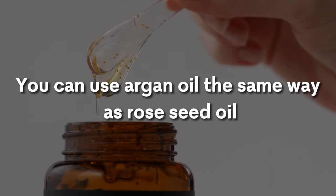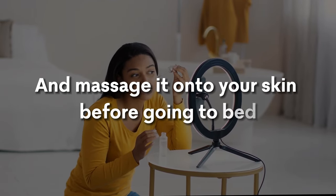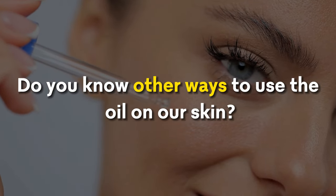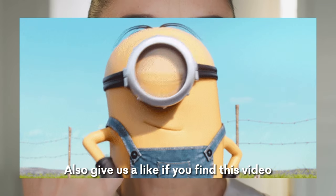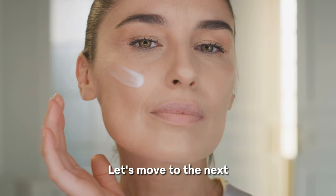You can use argan oil the same way as rosehip seed oil — just take a few drops and massage it onto your skin before going to bed. Do you know other ways to use the oil on your skin? If so, share your thoughts in the comment section with us. Give us a like if you find this video informational and entertaining.